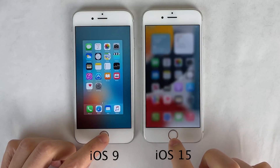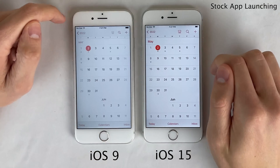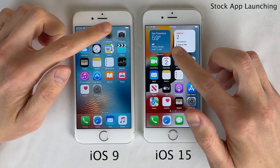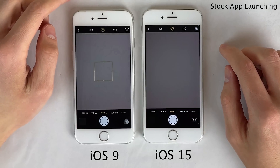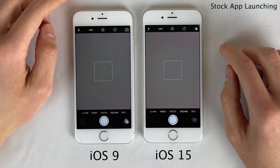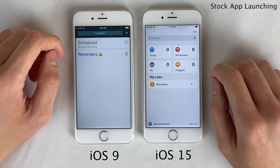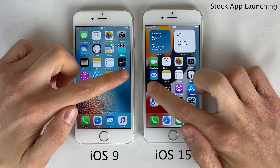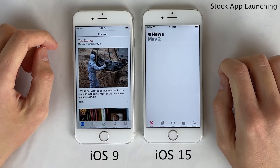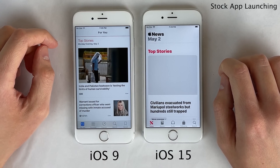Let's kick things off with some stock default application launching tests. As you can see, both of these iPhone 6s are performing pretty similarly to each other. Occasionally one of these devices will open an application a split second faster, but for the most part basically the same — which is pretty impressive when you consider that the iPhone 6s is on its seventh major iOS update. The fact that the iPhone 6s on iOS 15 opens up some of these applications even just a split second faster than the iPhone 6s on iOS 9, its original firmware, is just very impressive.